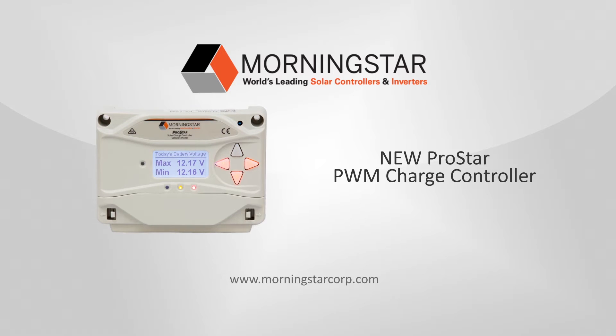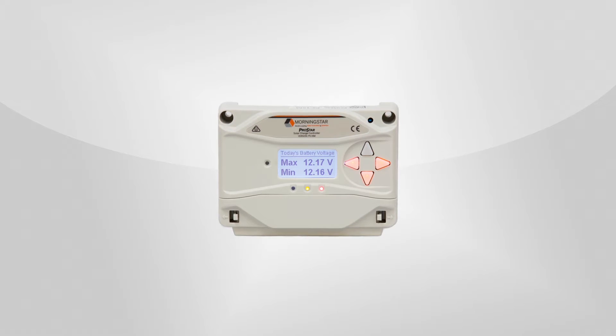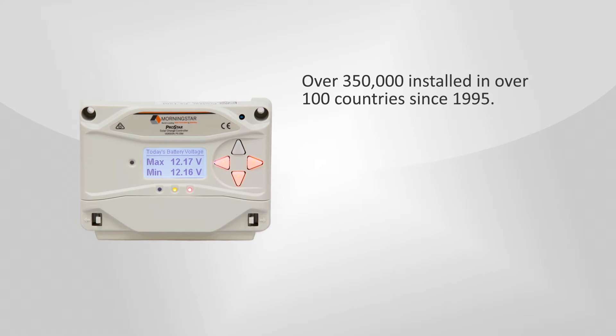Introducing the new ProStar Solar Charge Controller from Morningstar, the world's leading supplier of solar controllers and inverters. This new third generation of the ProStar Pulse Width Modulation (PWM) controller regulates charging of batteries in off-grid systems. The controller's features have been upgraded while maintaining the same price, quality, and reliability of previous ProStar models that have been installed in over 100 countries in the world's harshest environments since 1995.